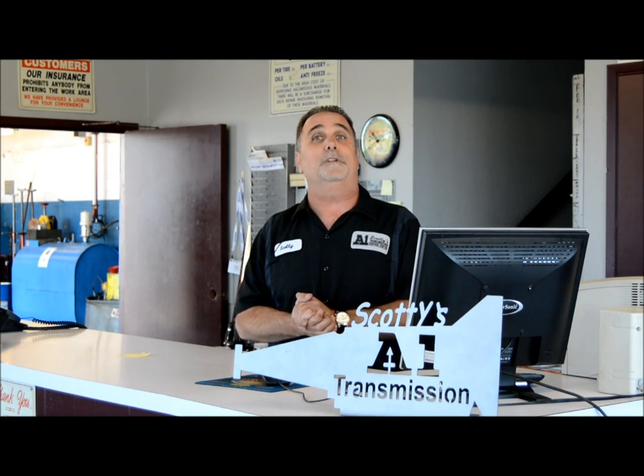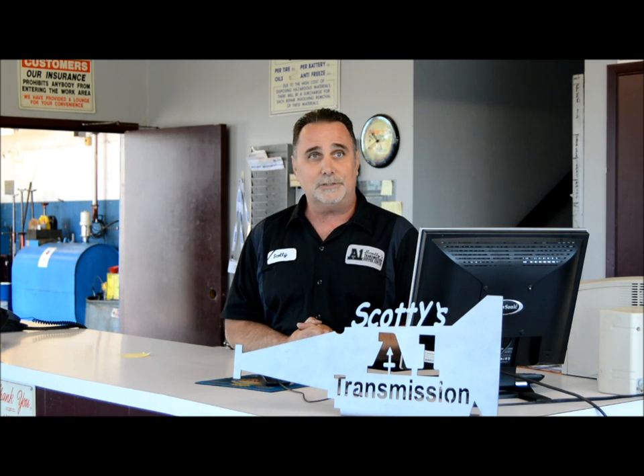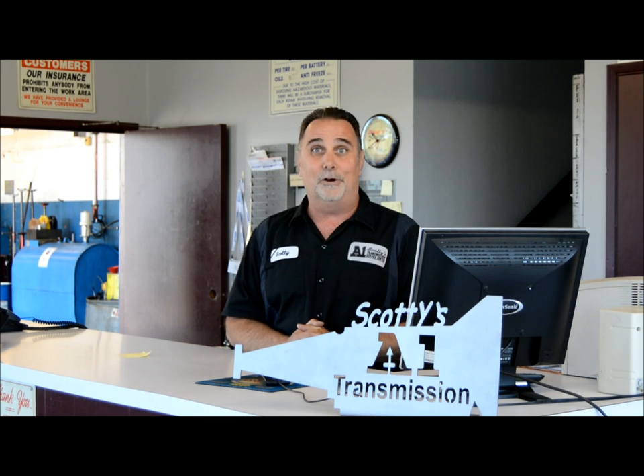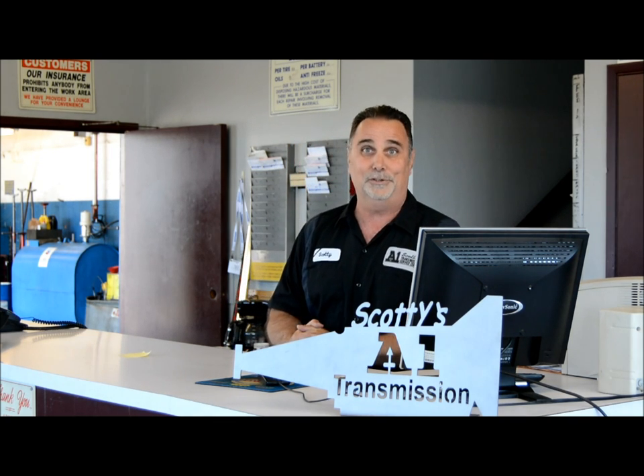You've seen what we're working on today — hopefully that's answered some of your questions. We're trying to put together these videos that answer the questions that you're really looking for. I'm Scotty and hopefully that's helped you out. Take care, see you soon.